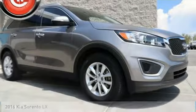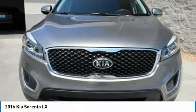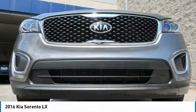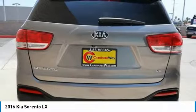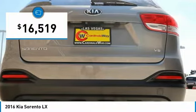Looking for the right vehicle? Check out the 2016 Sorento. The Kia Sorento is a comfortable riding, powerful, compact SUV loaded with impressive standard features. Take one look at its stylish, sleek design and you'll want to cross over to a Sorento, and it is priced below $20,000.